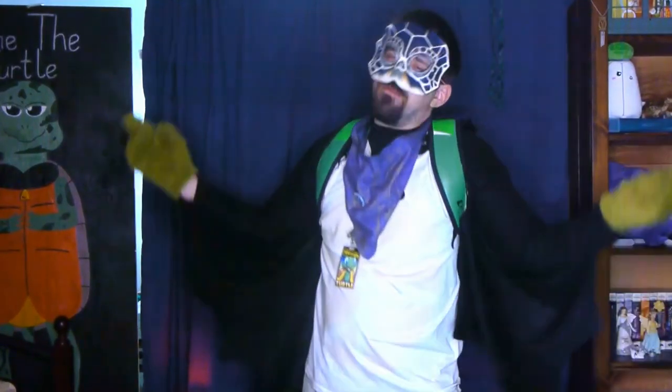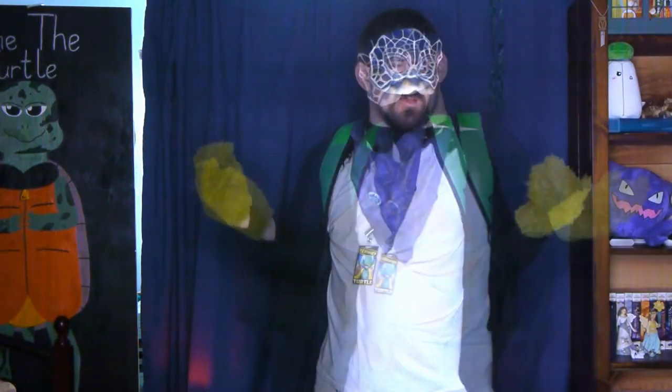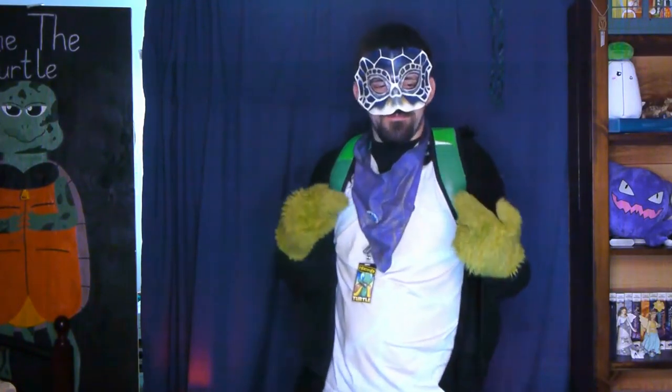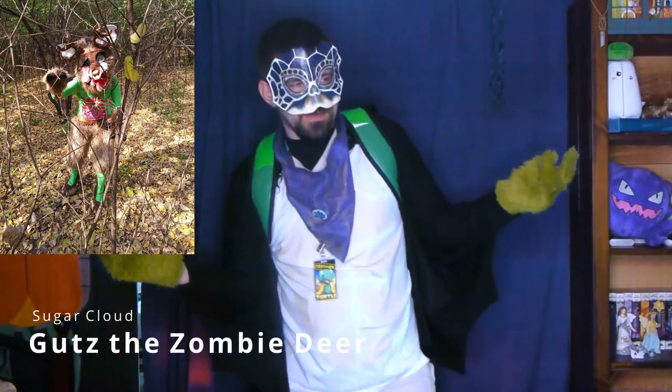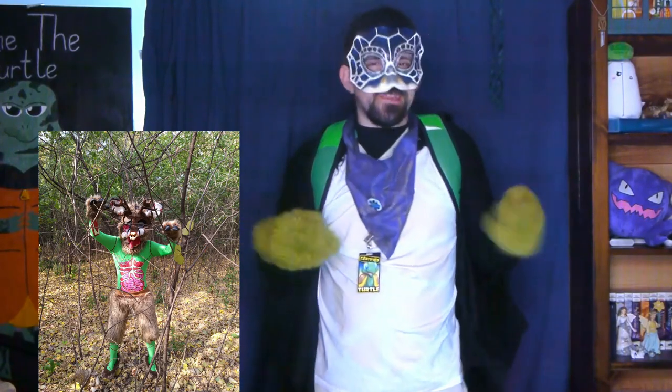We've all seen animals left by the side of the road — unmoving, uncaring. But what would happen if one of them could move again? That question was answered by Sugar Cloud with Guts the Zombie. With a fusion of fursuits and a zombie war suit, this thing gets creative.